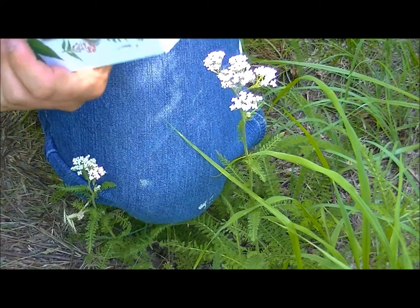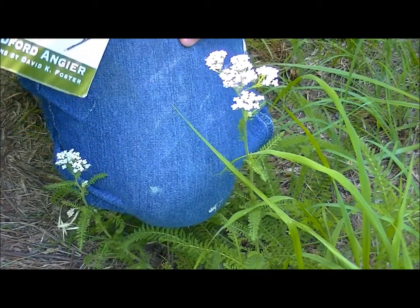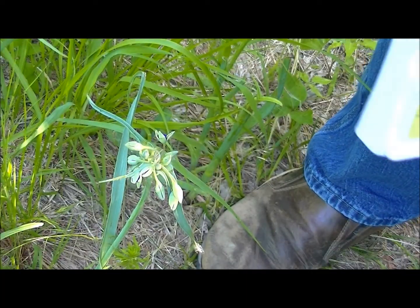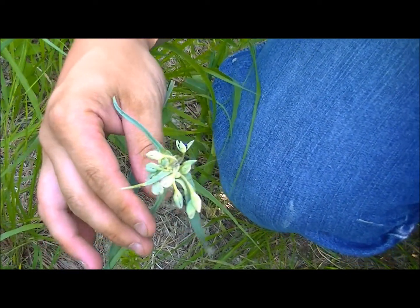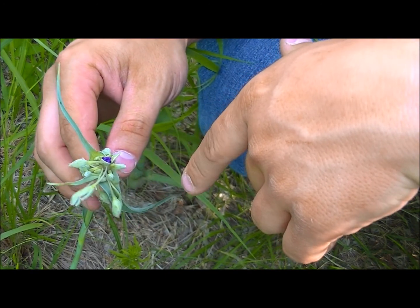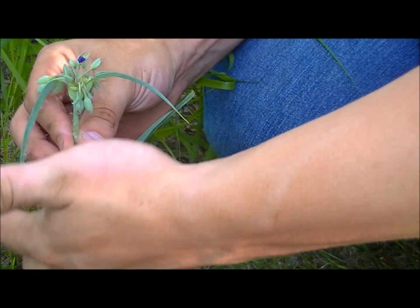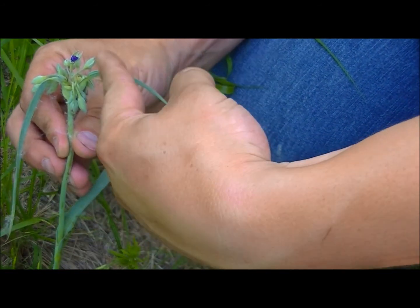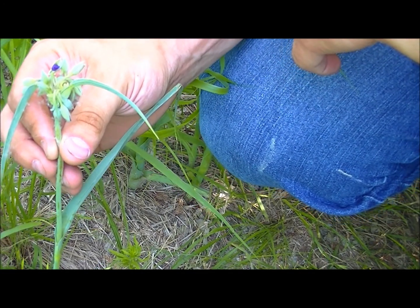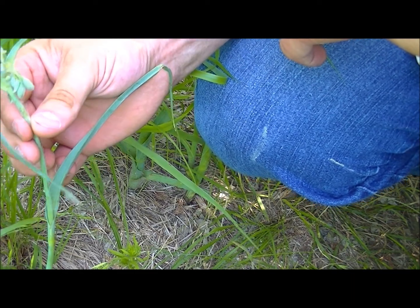I'll show you another plant here right next to me that hasn't actually gone into bloom yet, but it's a pretty important plant. This plant here usually gets a purple flower — a pretty thing that pops out of there. These haven't popped out yet, but you can see these little droopy arches on it. This is spiderwort. I know they use this for things like bee stings and things like that.